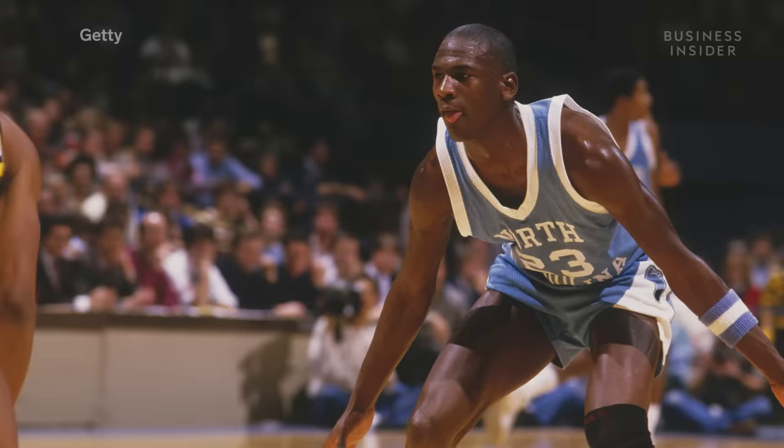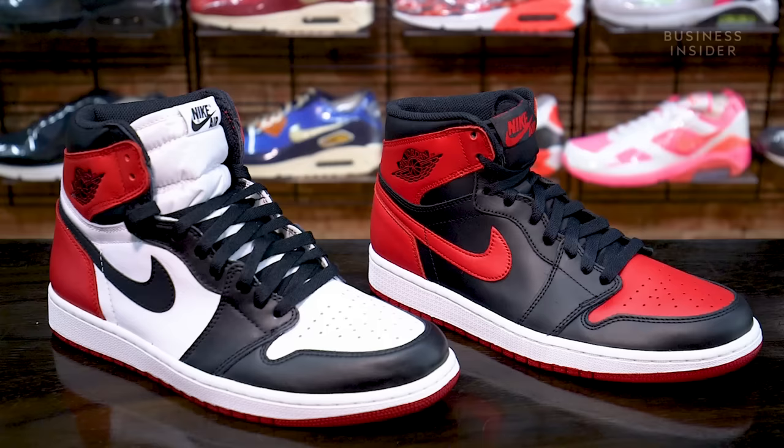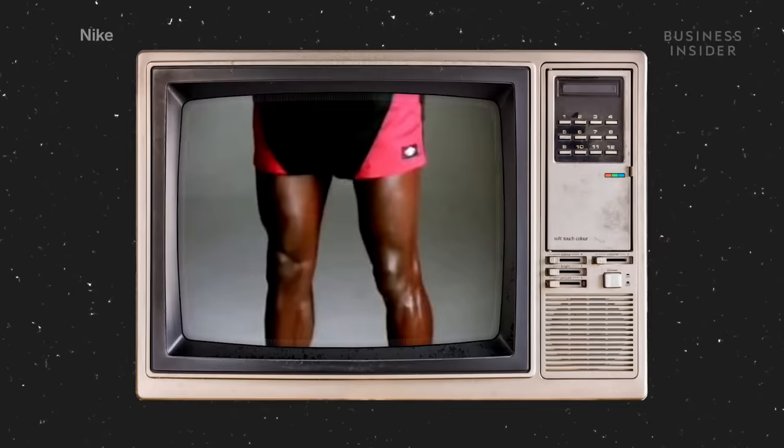To understand why Jordan brand can charge more, let's go all the way back to the beginning, before the Jordan 1 was introduced. Before the 1984-85 season, Nike signed an unproven MJ to a five-year deal worth more than three times the richest contract to that point. But that wasn't the only unusual decision Nike made while launching the Air Jordan brand. The Air Jordan 1 swapped the standard white upper for a black one, which violated the NBA's uniform policy and resulted in a $5,000 fine per game.